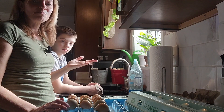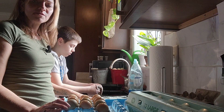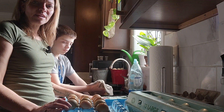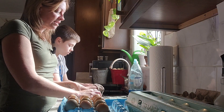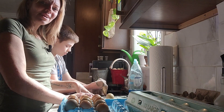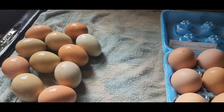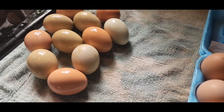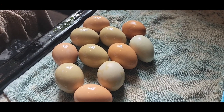We'll get our eggs all cleaned up and then get them cartoned up and put in the egg stand. We leave ours basically on the counter for the ones we eat ourselves, because as long as they haven't been washed and still have their bloom, they're protected and can be kept on the counter for quite a long time. Look how pretty these eggs are — we're getting lots of different colors. Even though we've been doing this for years, it still brings me joy to see how pretty they are.